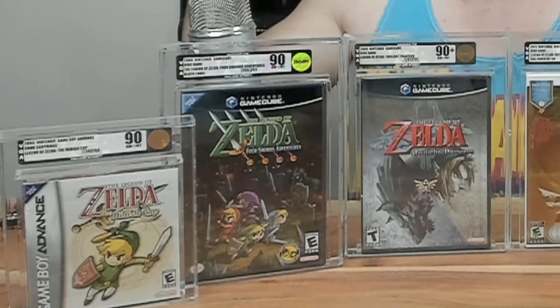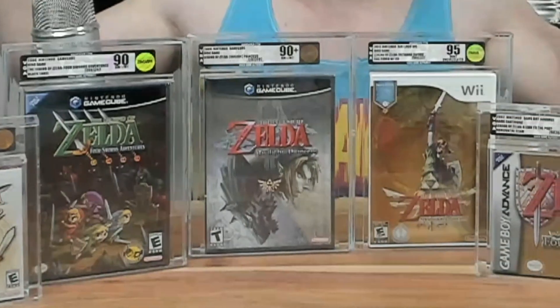Here you guys have it — all of the Zelda games I received in that trade. Let me know your thoughts on everything, let me know which games you would rather own, let me know which one of these is your favorite. I'm really curious to see how you guys view the trade. Like and subscribe for more content, and I'll see you guys in the next video.